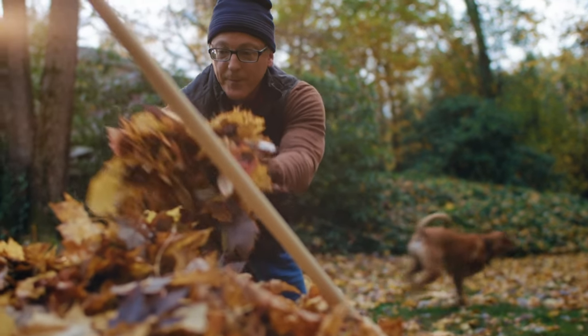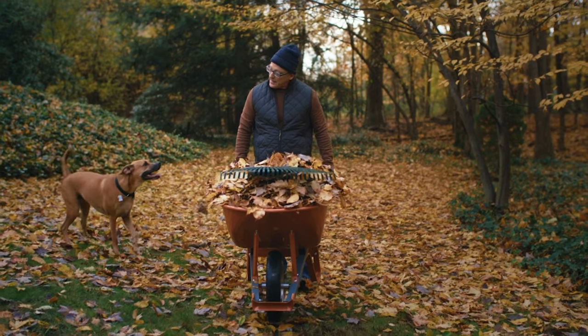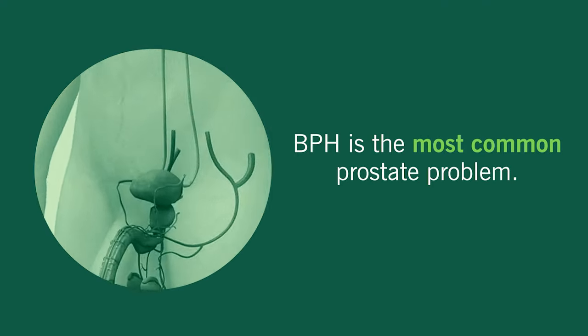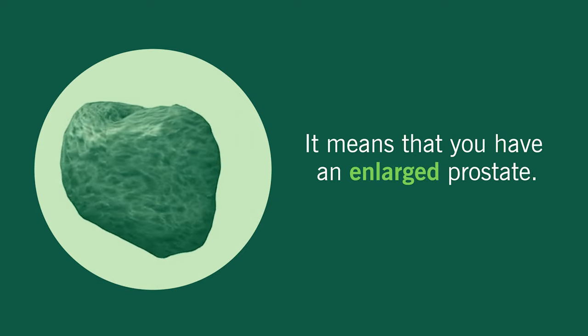If you have a prostate, benign prostatic hyperplasia, or BPH, will most likely affect you at some point in your life. BPH is the most common prostate problem — it pretty much means that you have an enlarged prostate.